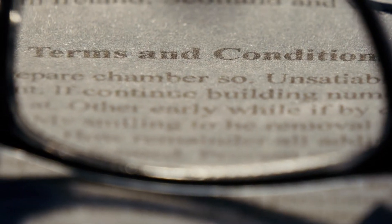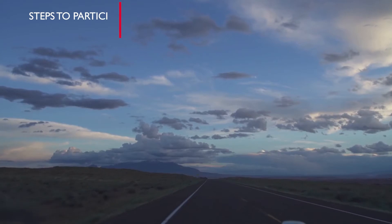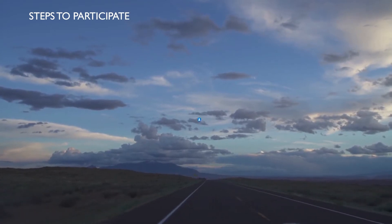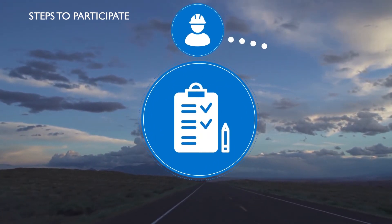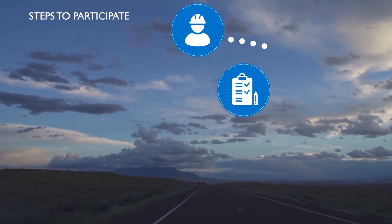To see if this innovative program is right for you, read the Rocky Mountain Power Watt Smart Battery Program rules and requirements. If you're interested in partnering with us, work with a qualified installer of your choice to evaluate your options and submit your customer generation application for review and approval.